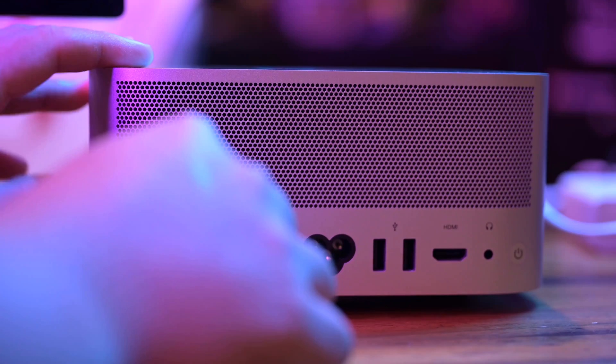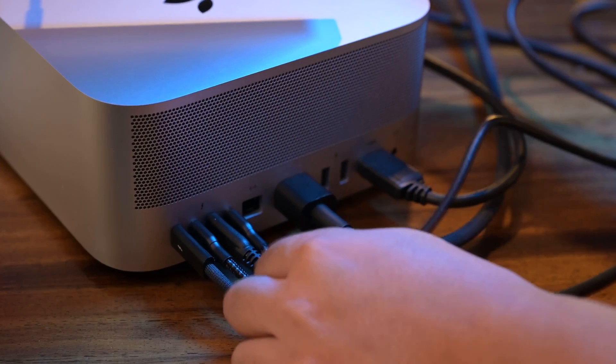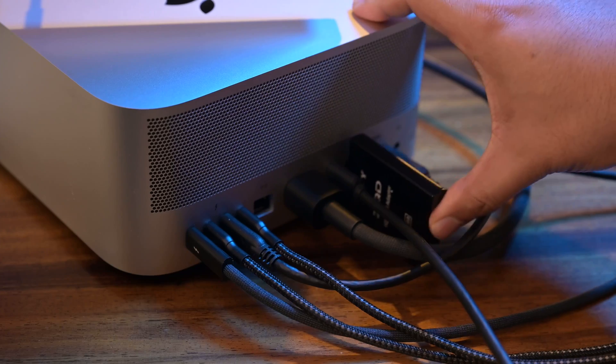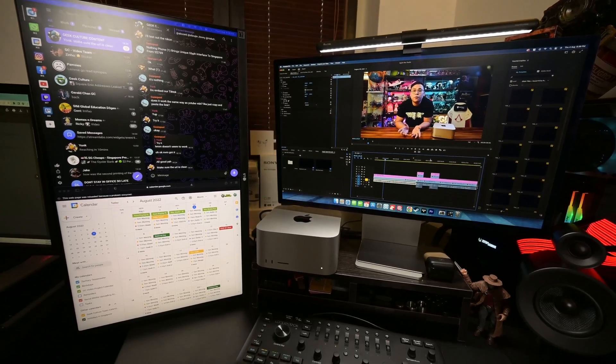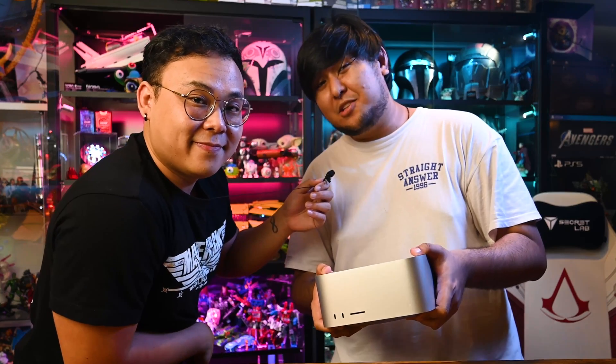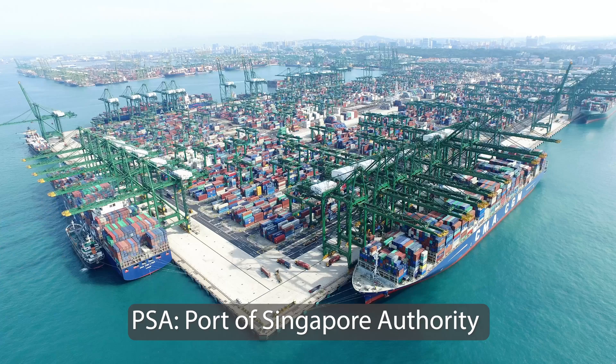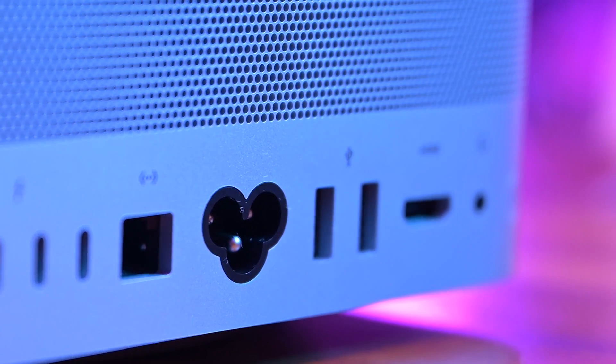Point number two: Connectivity. If you ever had issues having more ports on your MacBook or iMac, the Mac Studio has solved all those problems. It's pretty much the all-in-one digital content creator's dream when it comes to connecting with other devices and equipment. The SD card slot sits right in front for easy access — great for photographers and cinematographers. Alongside that are two Thunderbolt 4 ports, exclusive to the M1 Ultra model. And at the back, there are four Thunderbolt 4 ports — more than enough to connect multiple monitors and drives.